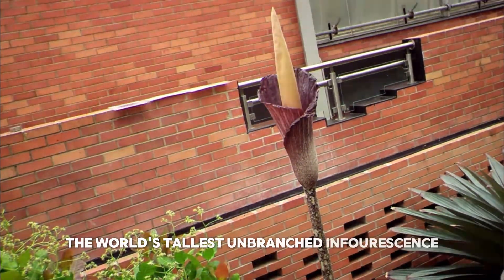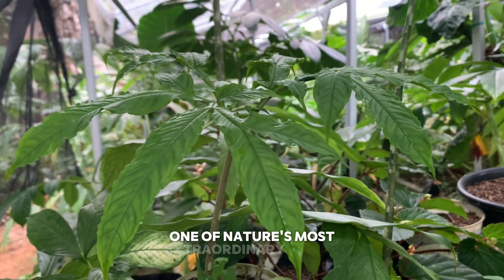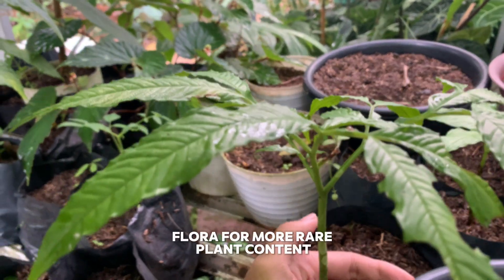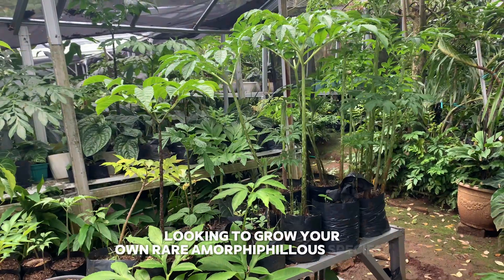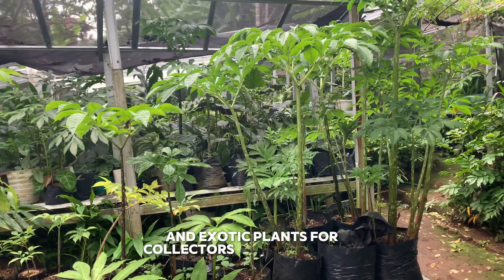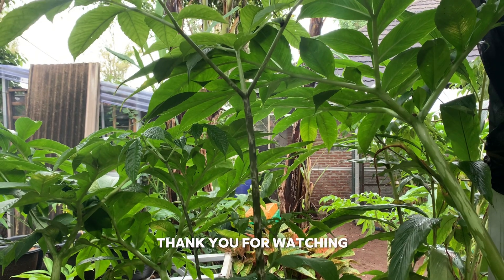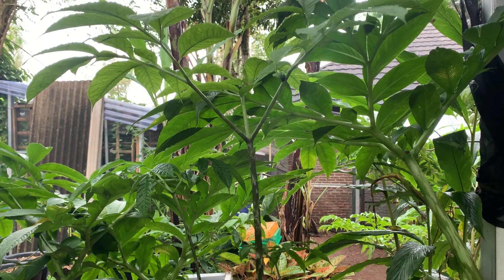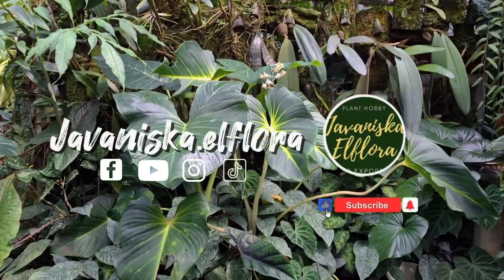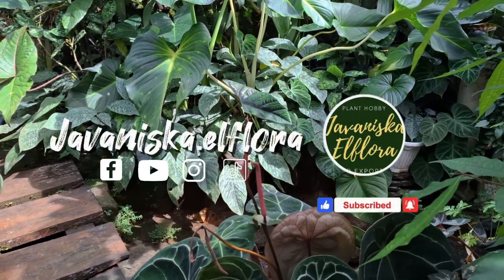And that's the incredible Amorphophallus gigas — the world's tallest unbranched inflorescence and one of the rarest botanical giants on earth. If you enjoyed this deep dive into one of nature's most extraordinary plants, don't forget to like, comment, and subscribe to Euvanisca El Flora for more rare plant content. We offer a variety of Amorphophallus tubers, rare seeds, and exotic plants — check out our website to explore our selection. Thank you for watching, and we'll see you in the next rare plant adventure. Stay curious and keep exploring nature's wonders!